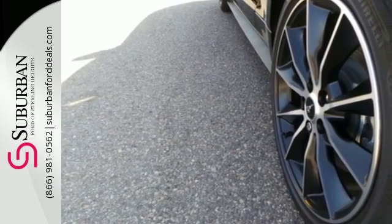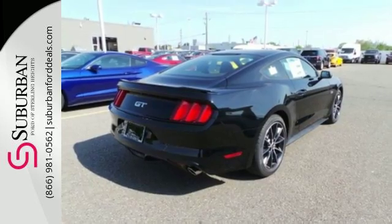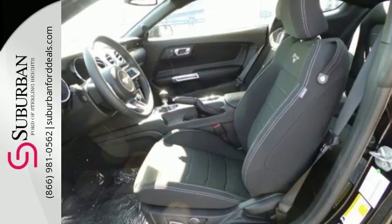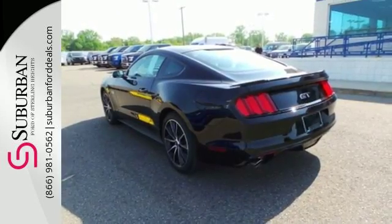The independent rear suspension helps you attack the curves, while the selectable effort electric power assist steering — with normal, sport, and comfort mode — helps you choose how you want to handle them.